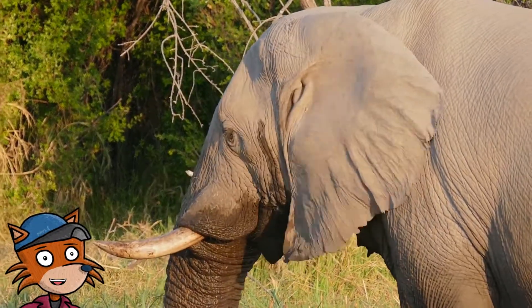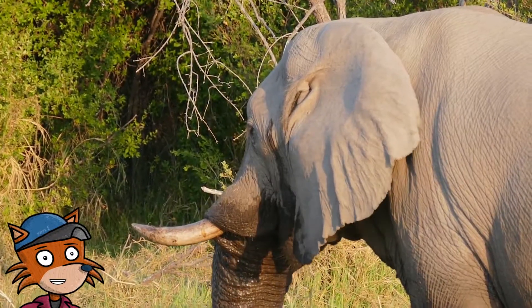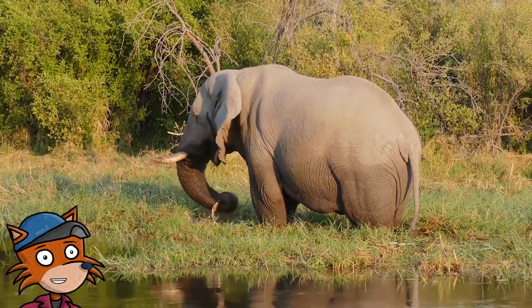When humans are hot, we sweat. Elephants, however, cannot sweat like we do. So elephants use their ears to regulate their body temperature.